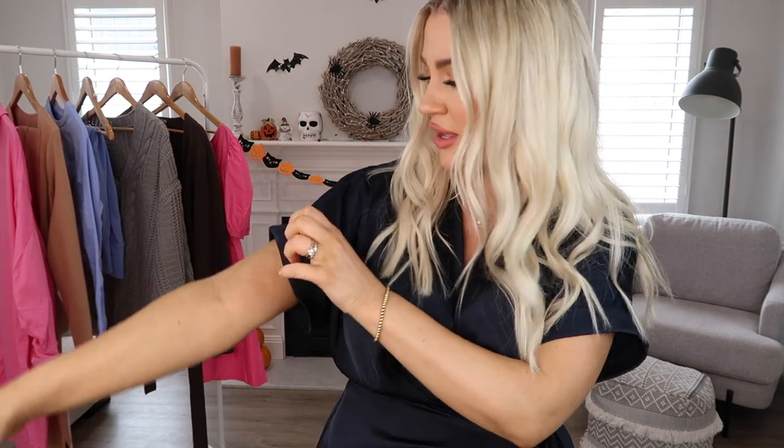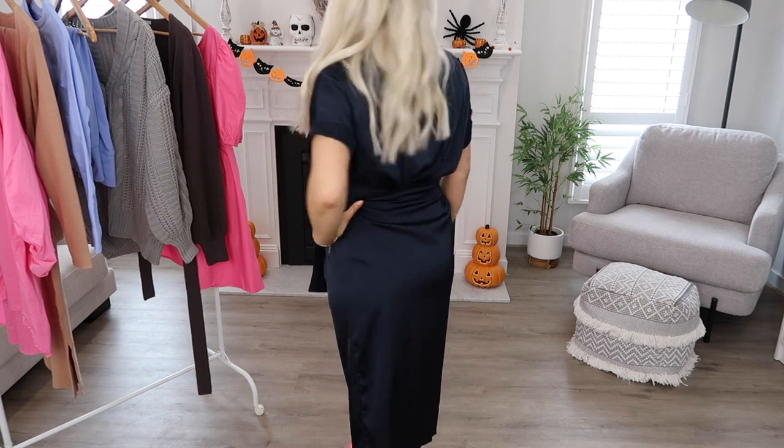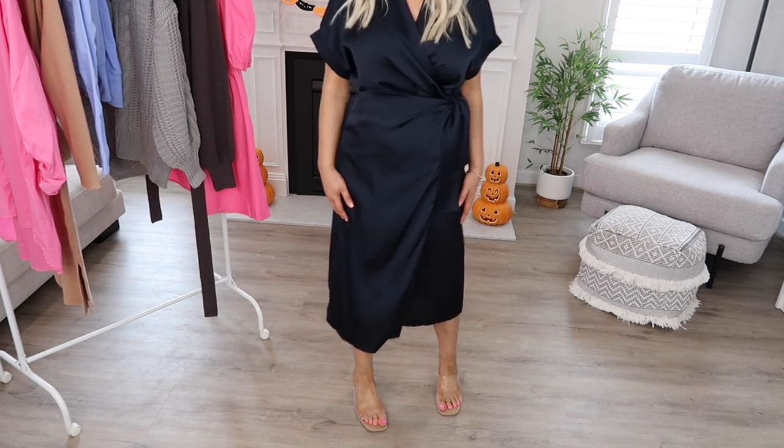Next up I have this really stunning satin midi length wrap dress. This one is so beautiful. I love the sleeves — they're a batwing style and they're cuffed at the end for that nice little extra detailing. It also has a collar too. I think this would be such a nice piece to either dress up with some heels for going out, or dress down with some flats, and it would also be a great option to wear to work. It comes in nine different colors and this one is the navy — sometimes it's just nice to change it up from black.